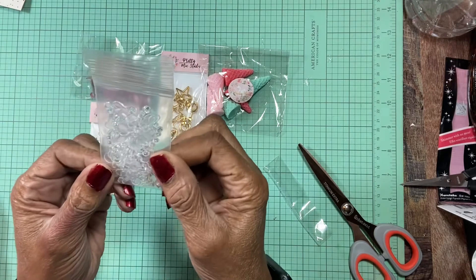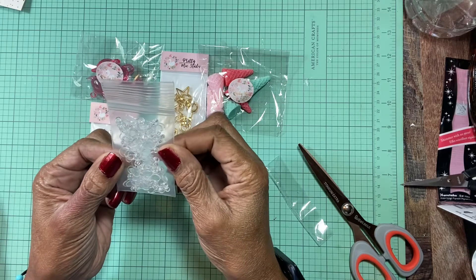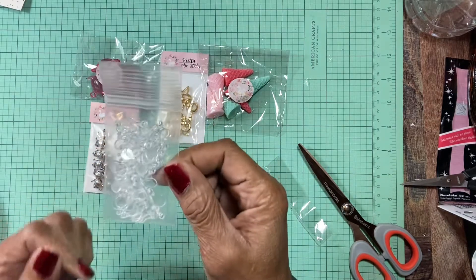I also got some of these plastic backs where you can make anything into a charm. So I got a pack of those.